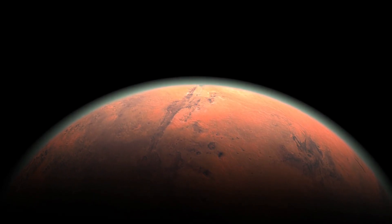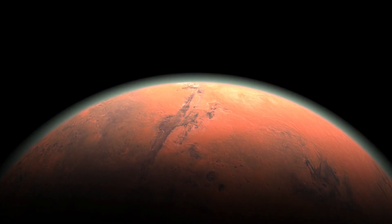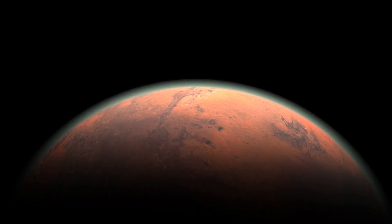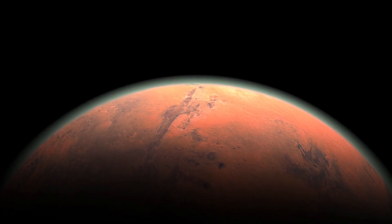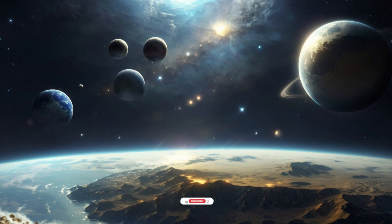The exoplanet was found using the transit method, in which the dimming effect that a planet causes as it crosses in front of its star is measured. Kepler-62e may be a terrestrial or ocean-covered planet. It lies in the inner part of its host star's habitable zone. Kepler-62e orbits its host star every 122 days and is roughly 60% larger in diameter than Earth.